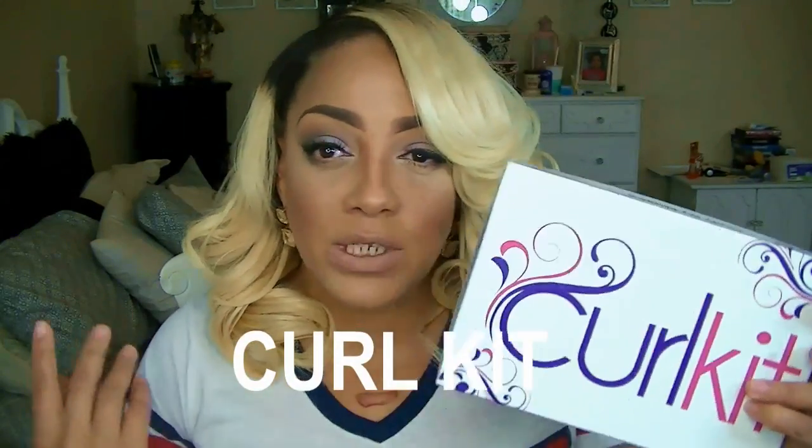Hey love, it's your girl April. Today's video is going to be dedicated to one company and one company only, because I absolutely love them. This is my favorite of all time monthly subscription box, which is Curl Kit. You've seen me, I always talk about Curl Kit — I love them, they have the best products when it comes to monthly subscriptions in general.